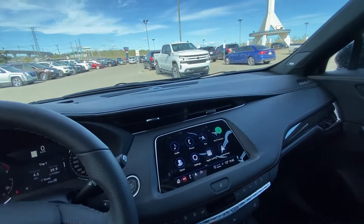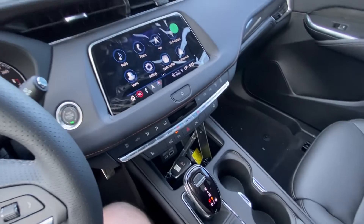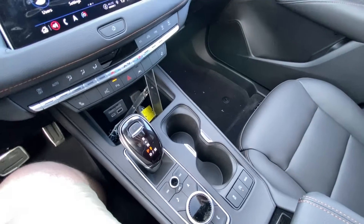We have a nice large 8-inch touchscreen with navigation, Apple CarPlay, and Android Auto, dual-zone climate control with heated front seats, automatic shifter knob, and navigation and audio controls.